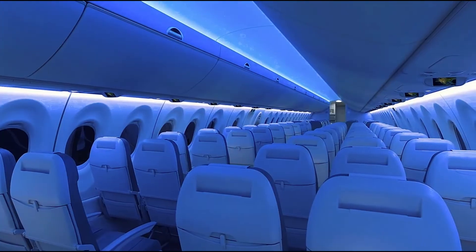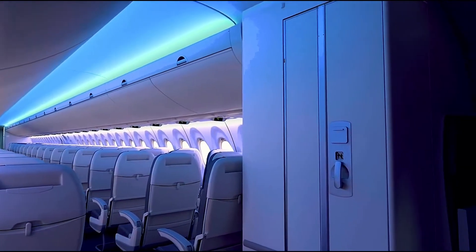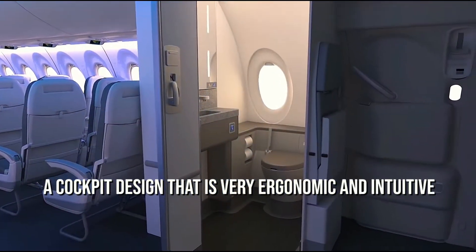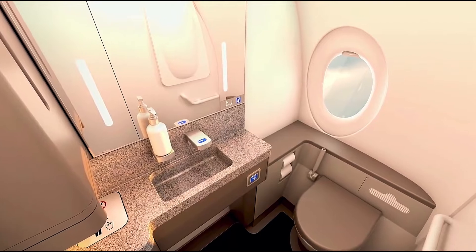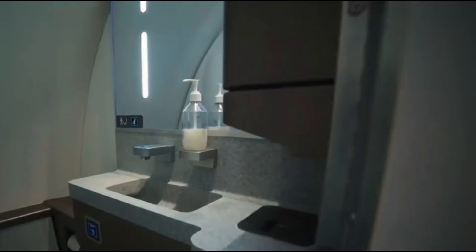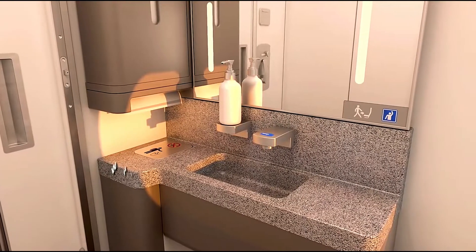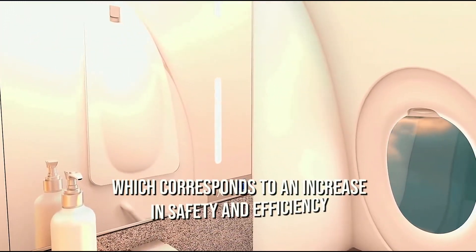The fairly new cabins undoubtedly help boost these grades, but it is the features of the A220 itself that have retained contributors' attention. The result is a cockpit design that is very ergonomic and intuitive — pilots say they really feel it is very easy to fly. The flight controls and the connected fly-by-wire systems allow for better control of the aircraft and flight envelope protection, which corresponds to an increase in safety and efficiency.